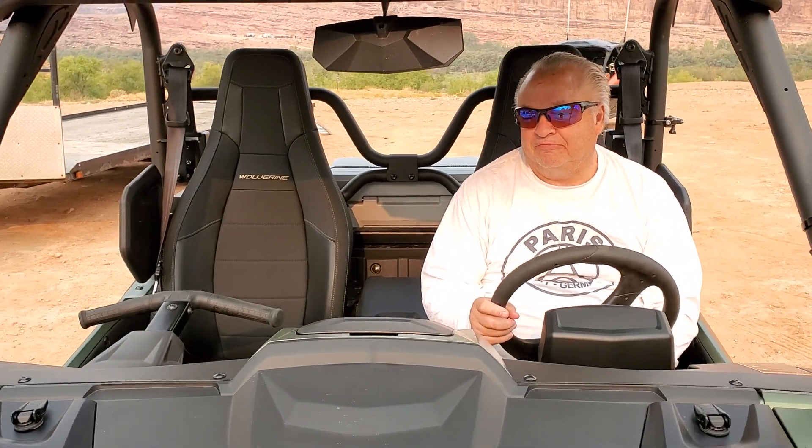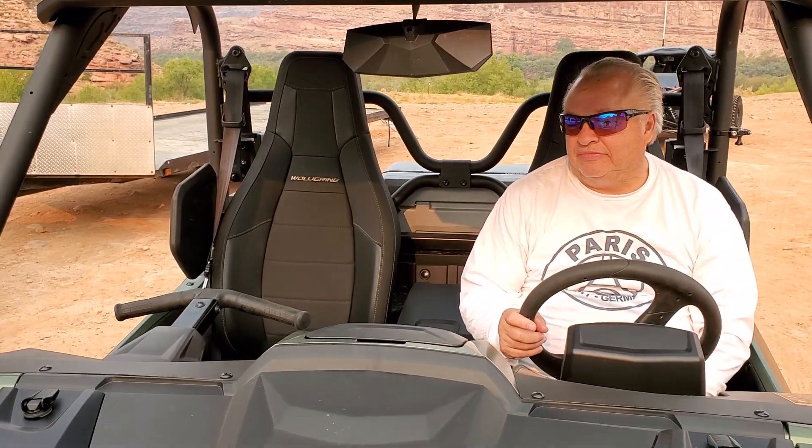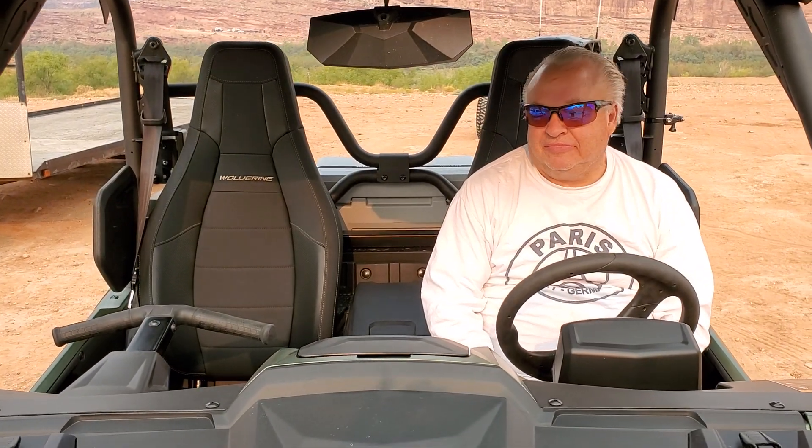Rodney, we appreciate you coming out and checking out the R-Max here in Moab. As always, guys, have a great day, everybody.